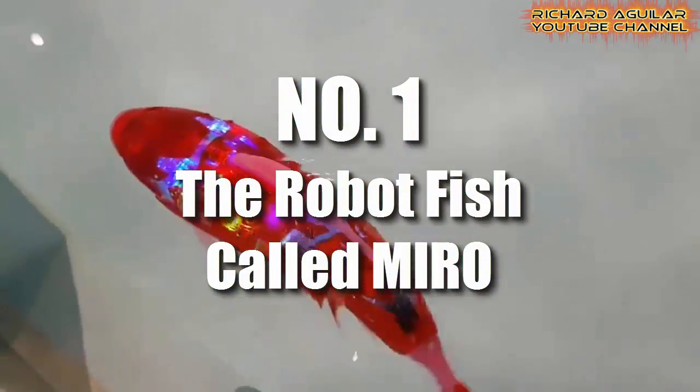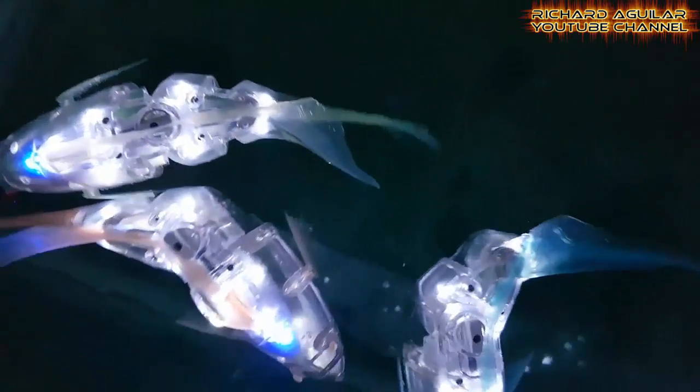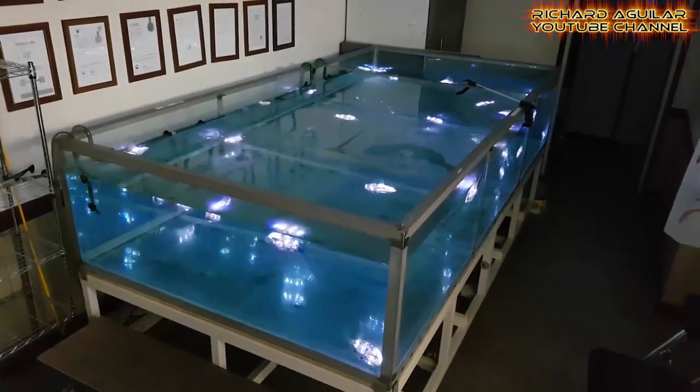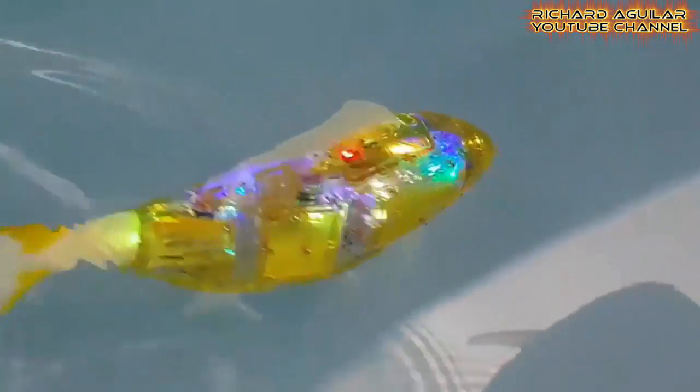The robot fish called Mirror — this is Japan's underwater robot fish that can swim underwater like real fish. These robotic fish called Mirror by Arrow have various color transparent covers with colorful luminous lights inside, which make them even more attractive. You can control these robots with a remote control, and you can even put a camera on them for real-time video recording underwater.